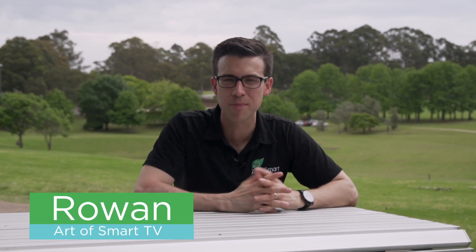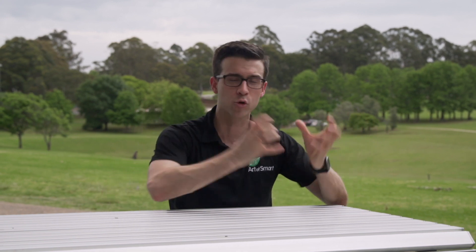What's up guys, it's Rowan here from Art of Smart TV. I think most of us understand intuitively the value of a group study session. Because whenever exams start coming up and they're a couple of weeks away, all of a sudden everyone's saying, 'Hey guys, do you wanna do a group study session?' All of a sudden everyone is doing group study sessions.